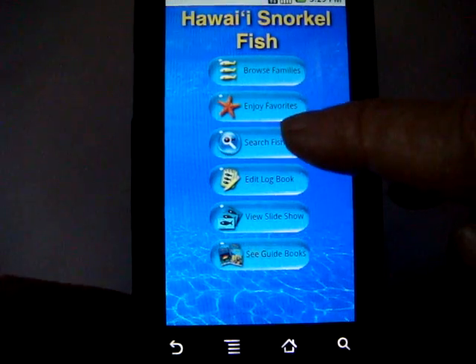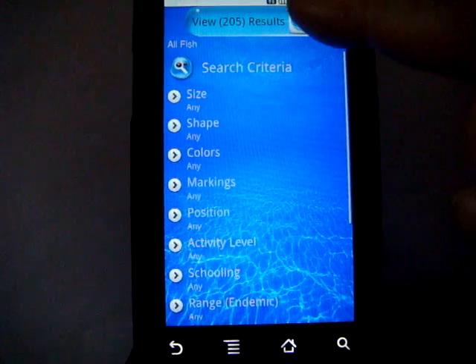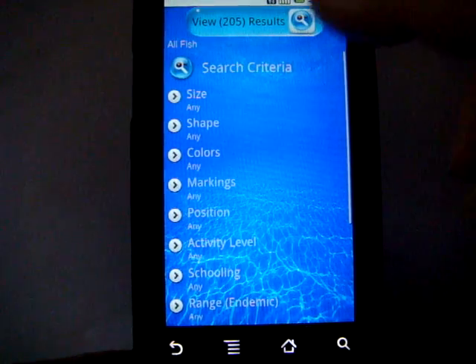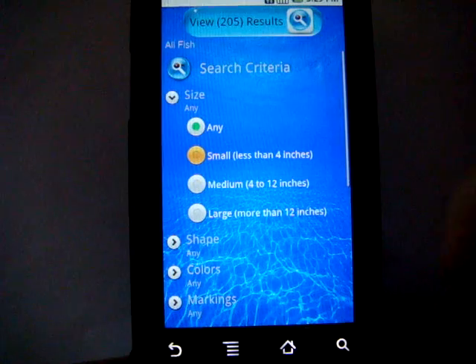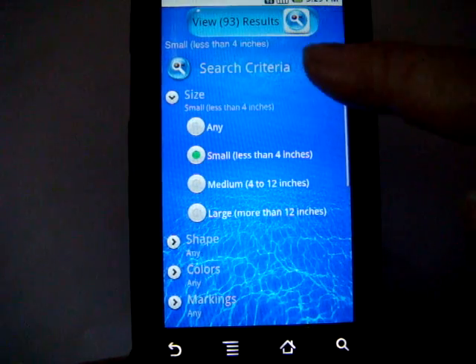Hawaii Snorkelfish Search Fish allows you very powerful search capability. We've got 205 fish in the app. Most of the criteria are selected by radio buttons, so if we want to select all the small fish, we can see automatically our results have been narrowed down.